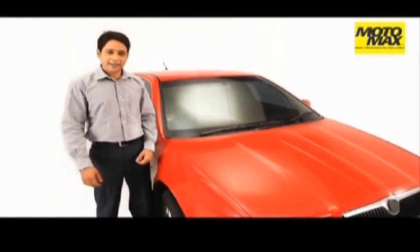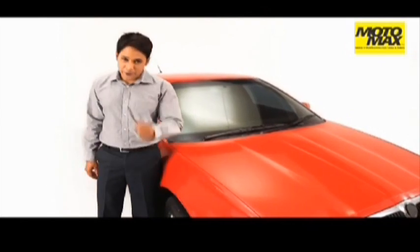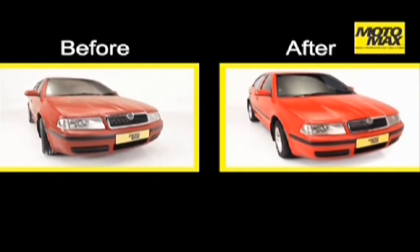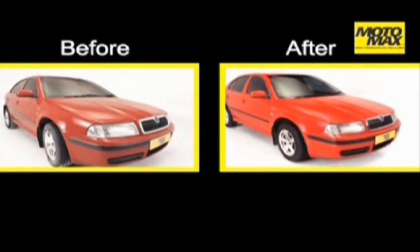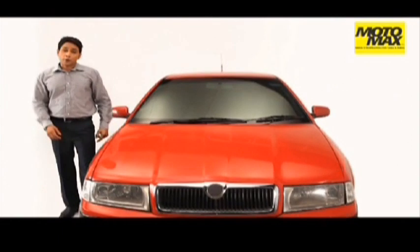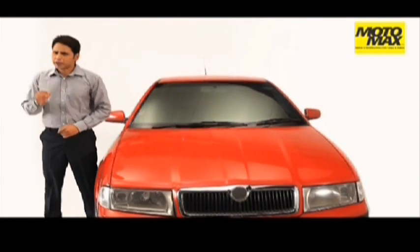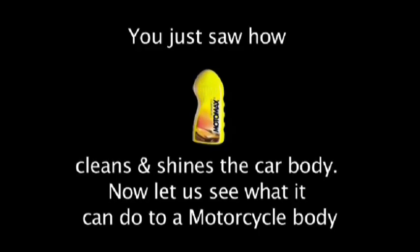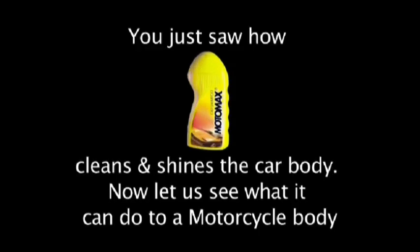Wipe the car with a dry cloth. Your car is once again the new shining machine you always wanted it to be. Benefits: cleans painted surfaces without harming the paint, removes stains, grease and bird droppings and other automotive dirt. With Motomax car shampoo even the toughest dirt particles don't stand a chance. You just saw how Motomax car shampoo cleans and shines the car body.